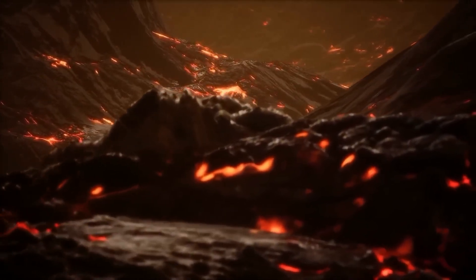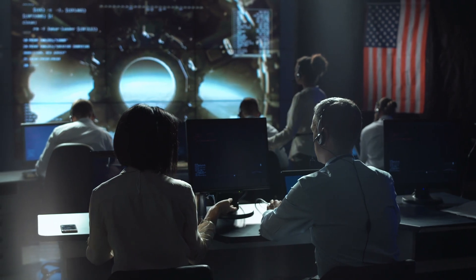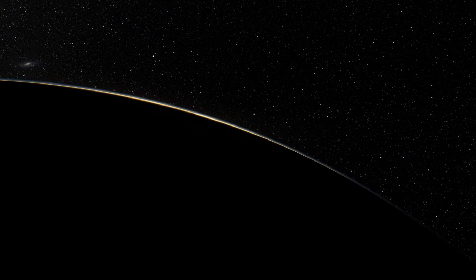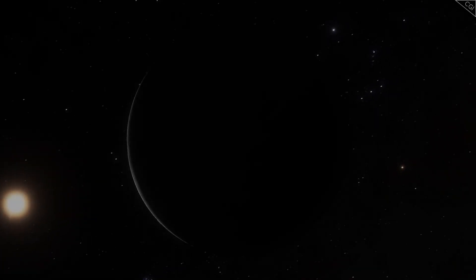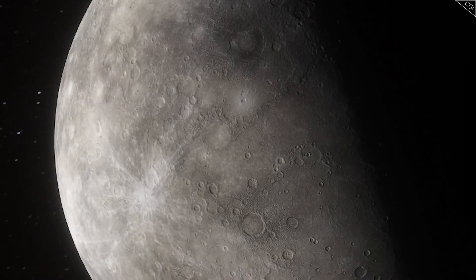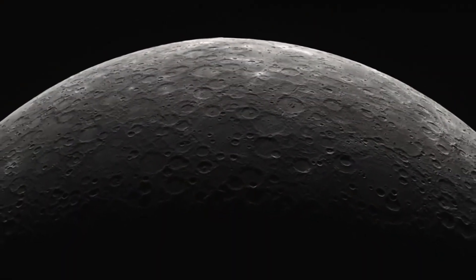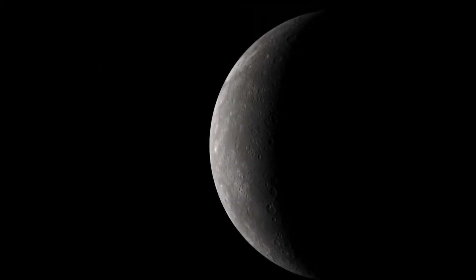In 2020, scientists discovered that Mercury's surface has volatile elements like sulfur, potassium, and sodium. These elements usually evaporate at high temperatures, so finding them on a planet so close to the Sun was unexpected. Dr. Patrick Poplowski from the Johns Hopkins Applied Physics Laboratory thinks these elements might have arrived on Mercury from comets or asteroids after the planet formed.